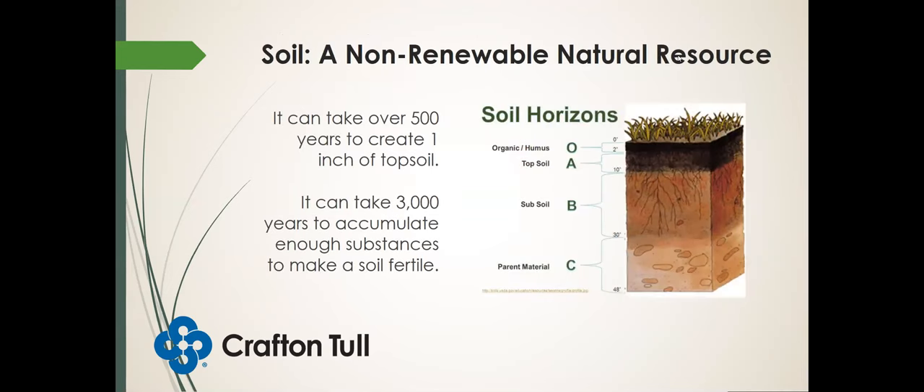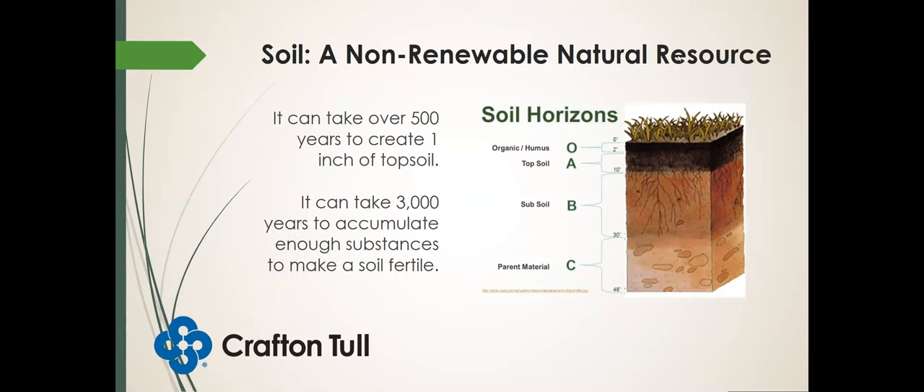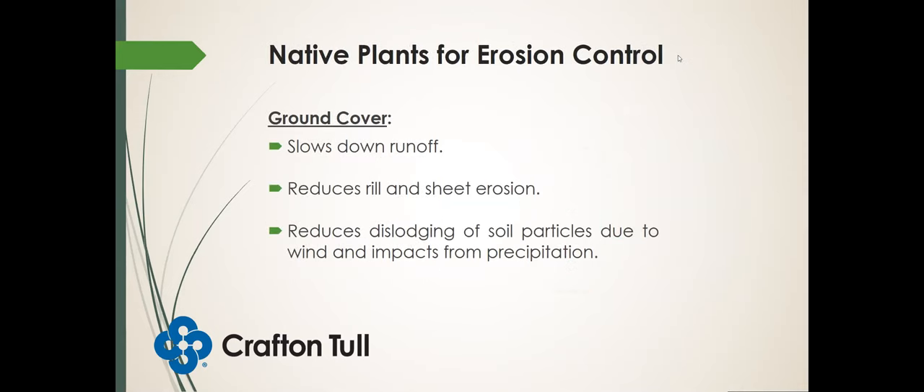Let's start with some native plants that can be used for erosion control. Why is erosion an issue? Soil, believe it or not, is a non-renewable natural resource. The reason we consider it non-renewable is because it could take over 500 years to create an inch of topsoil and then 3,000 years to accumulate enough substances to make that soil fertile. So if we erode away all the soil, it will not be renewed within our lifetimes. One way we can use native plants for erosion control is for ground cover — plants that slow down runoff, reduce rill and sheet erosion, and reduce the dislodging of soil particles due to wind and precipitation.